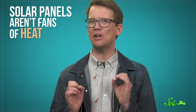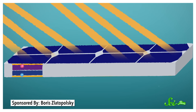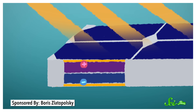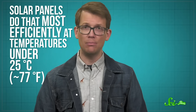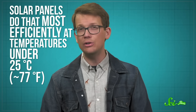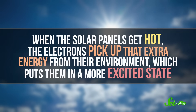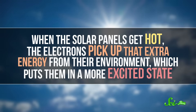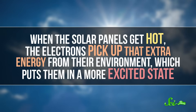Solar panels aren't fans of heat. Solar panels work by converting light directly into electricity. When they absorb sunlight, that energy knocks electrons loose, and those loose electrons create an electrical current, which can be captured and transferred to a wire. Solar panels do that most efficiently at temperatures under 25 degrees Celsius. When the solar panels get hot, the electrons pick up that extra energy from their environment, which puts them in a more excited state.